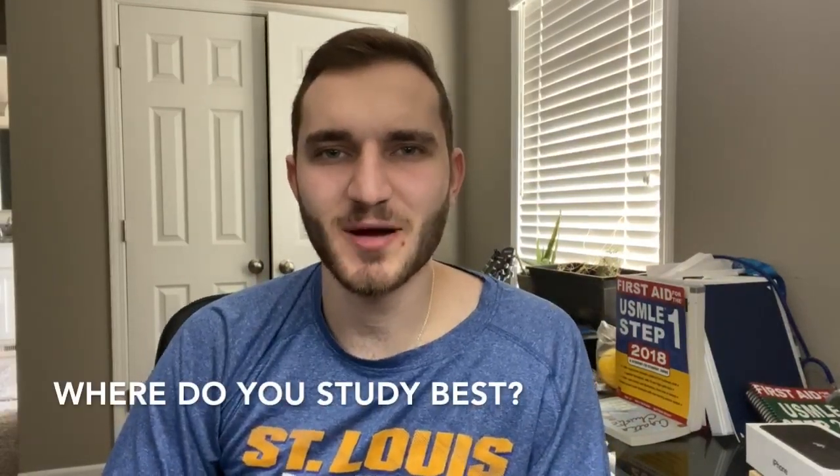The next major study tip is to figure out where you study best. The environment you choose can certainly have a positive or negative impact on your studying. Are you somebody that studies best alone in a quiet location, or do you like to have other people around? I like to study at home when I want quiet and no distractions, but I also like group settings at the library. Sometimes going to the library and seeing other people working around you is a great motivational tool. Experiment with all the different possibilities — even loud places like a coffee shop work well for some people.